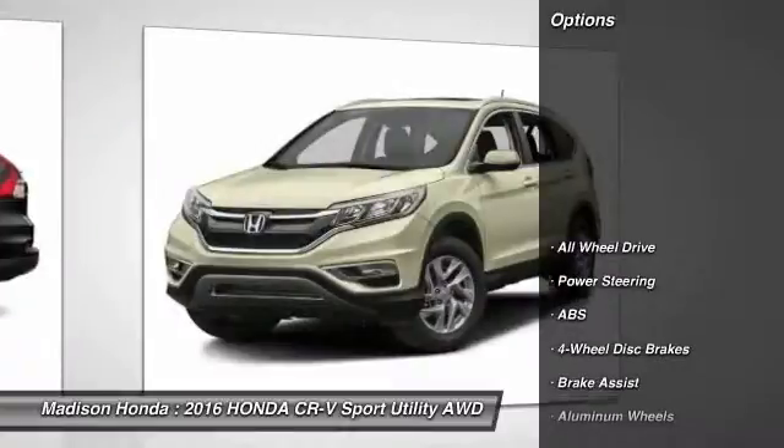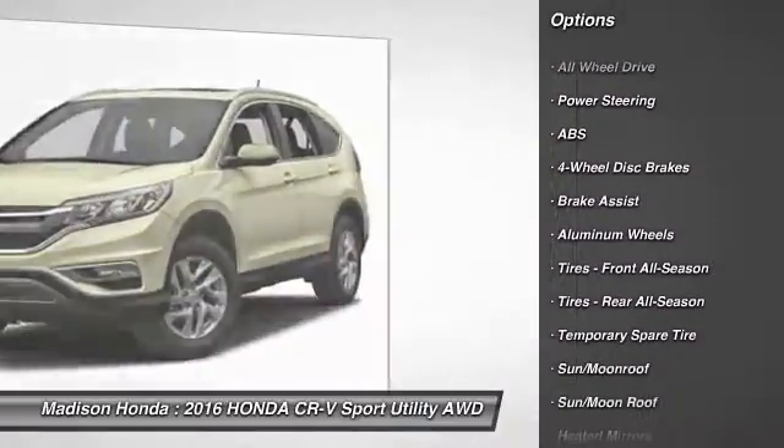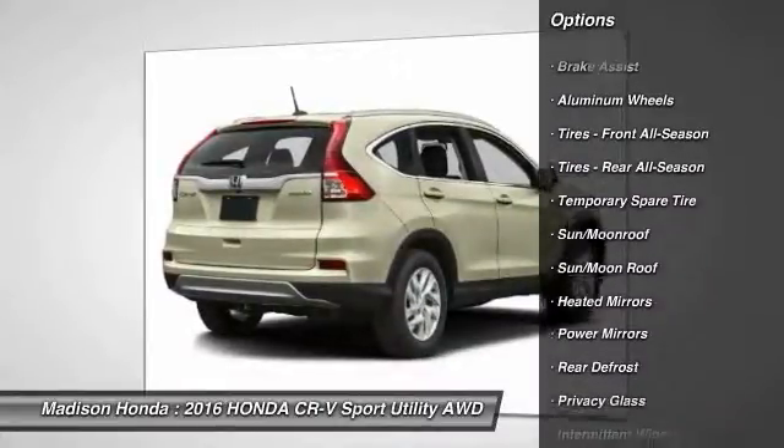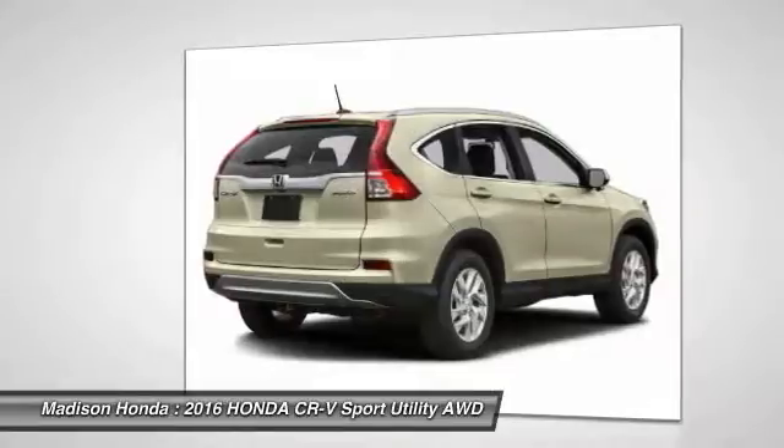Here are some of this vehicle's great options: stability control, navigation system, steering wheel audio controls, keyless entry, traction control, all-wheel drive, anti-lock braking system, backup camera, moonroof, Bluetooth.